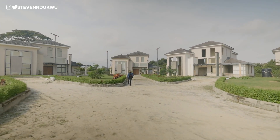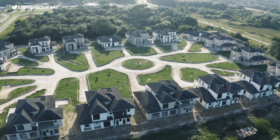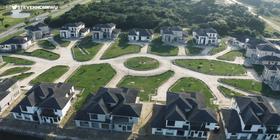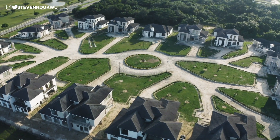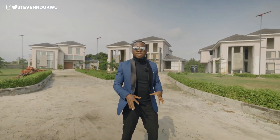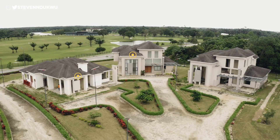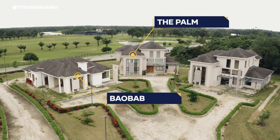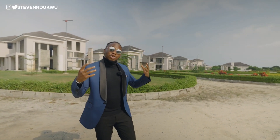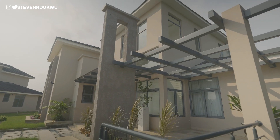Ladies and gentlemen, welcome to The Village. The Village is a luxury exclusive residential community right here within the Lacquer Gulf and Country Estates. There are only 18 residential homes in the community and they come in two unique house types: the Baobab and the Palms, which come in different square meters. Information will be made available to you upon request.